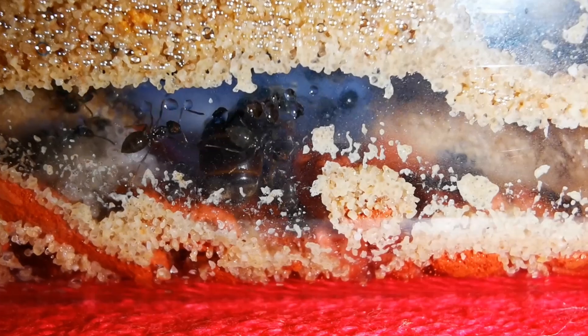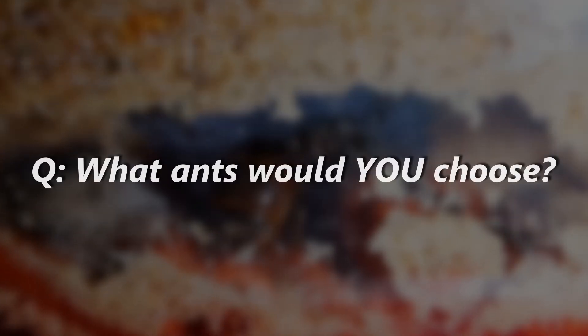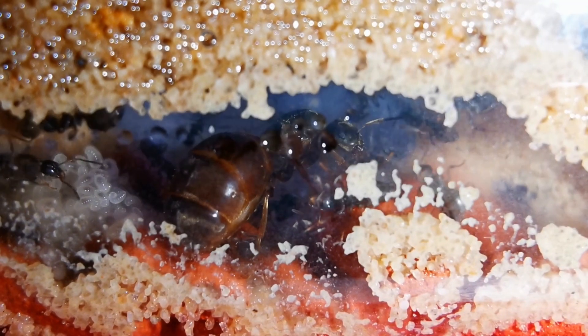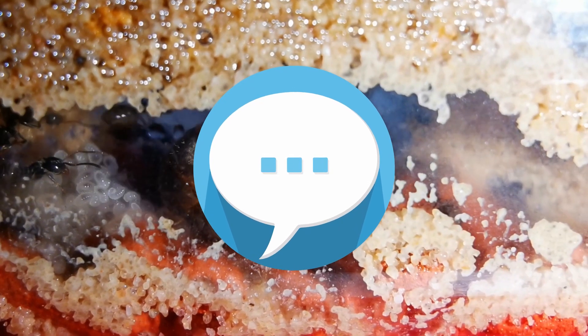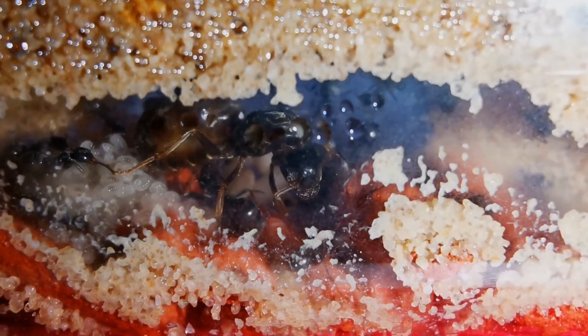So, now that you know which my top 3 ant species for beginners are, which one would you pick? Let me know down in the comments. And while you type in your favorite starter ants, I shall introduce you to my bonus pick for the best beginner ant species.